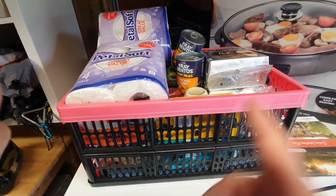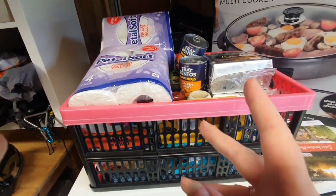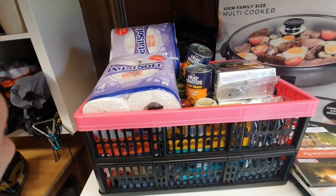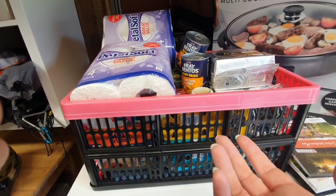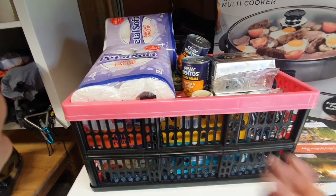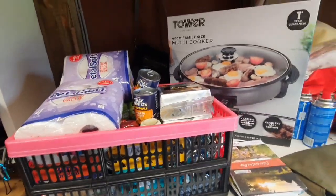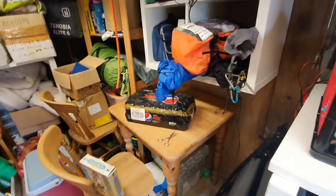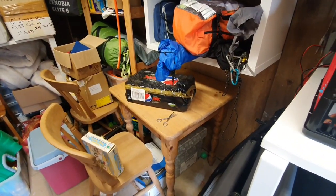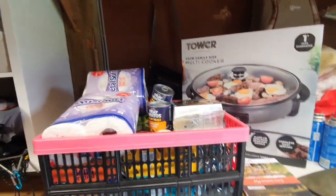Of course this isn't the whole of my shopping because I have tins and stuff already in Cara — like new potatoes, Fray Bentos pies, a couple of cans of tuna, a couple of cans of hot dogs. And the decaf Pepsi is coming too.